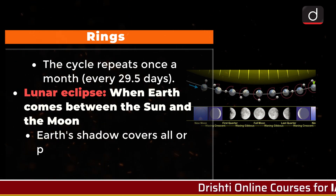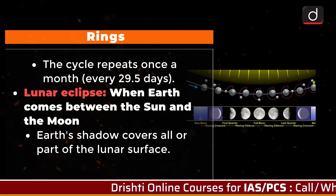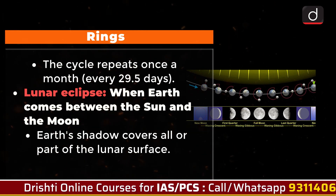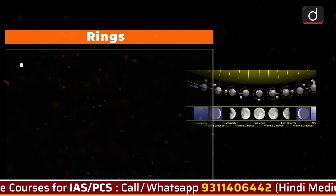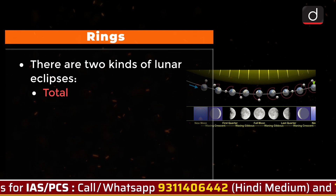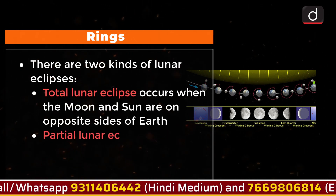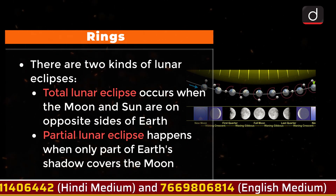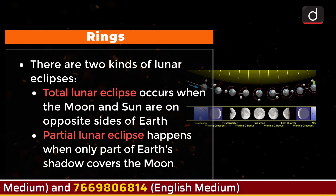During a lunar eclipse, Earth comes between the Sun and the Moon, blocking the sunlight falling on the Moon, and Earth's shadow covers all or part of the lunar surface. There are two kinds of lunar eclipses: a total lunar eclipse, which occurs when the Moon and Sun are on opposite sides of Earth, and a partial lunar eclipse, which happens when only part of Earth's shadow covers the Moon.